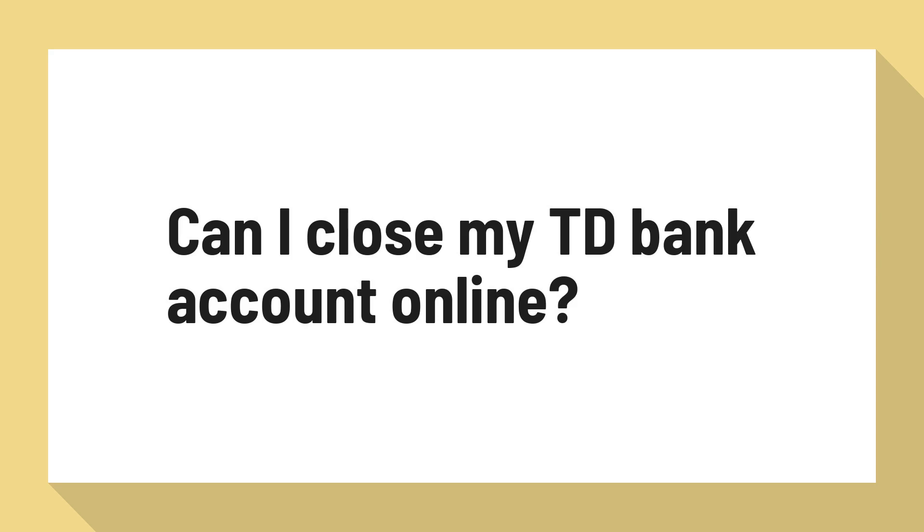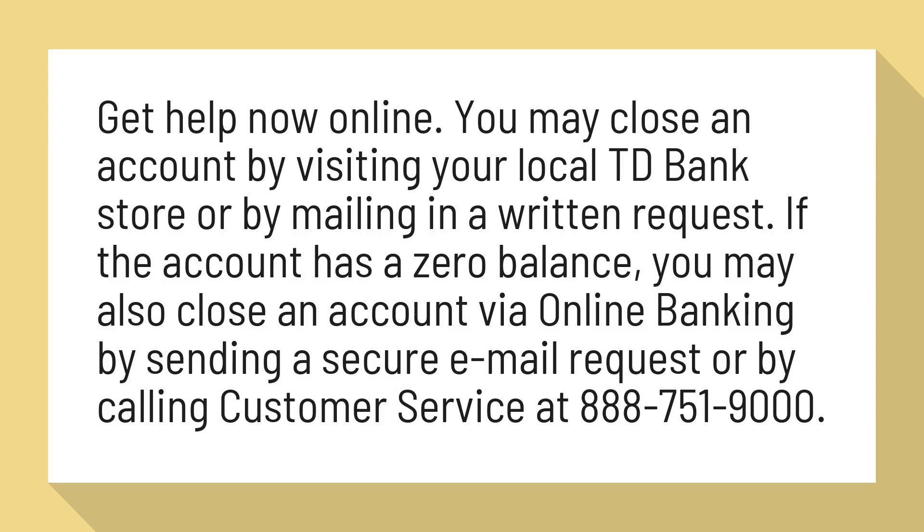Can I close my TD Bank account online? You may close an account by visiting your local TD Bank store or by mailing in a written request. If the account has a zero balance, you may also close an account via online banking by sending a secure email request or by calling customer service at 888-751-9000.